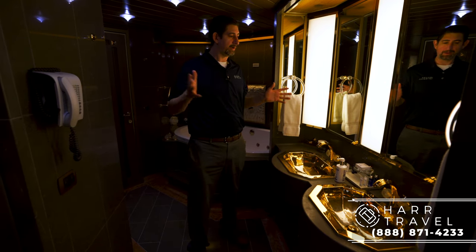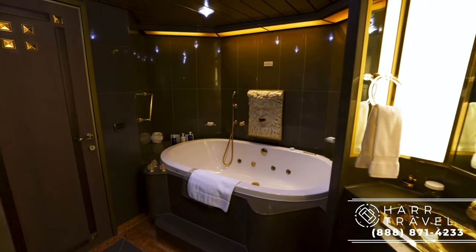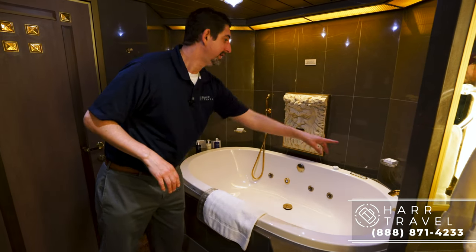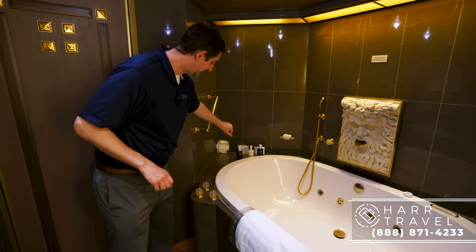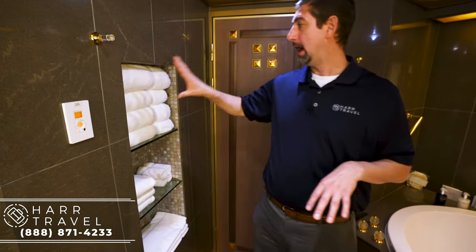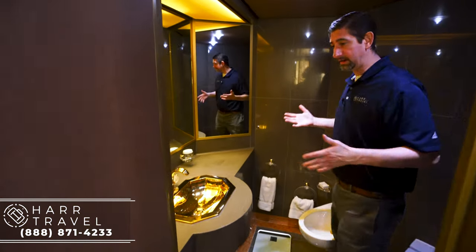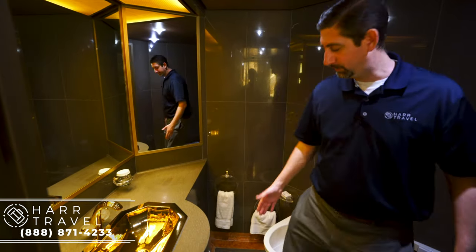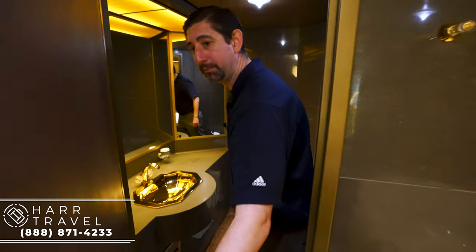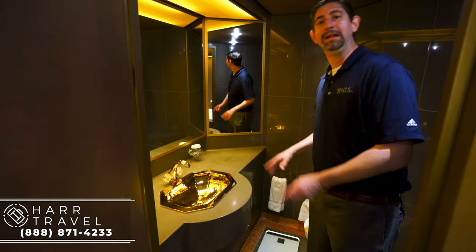You have a double vanity, which I really appreciate — my wife and I love having our own space when traveling. There's a trash bin and a little storage underneath. And look at this — an absolutely massive soaking tub with jacuzzi jets. The panel on the wall turns them on and off. You've got the water spout, a shower wand, full-size bath amenities, and even a loofah — small touches that make all the difference. There are also oversized fluffy towels and upgraded pillows and linens. The separate toilet area has a sink, bidet, and toilet — plus a scale, for better or worse.